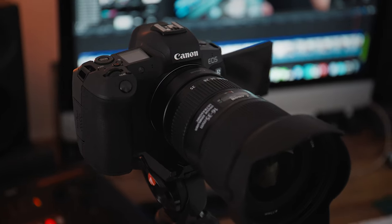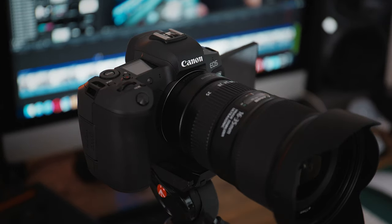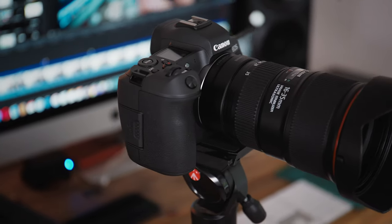Hey guys, you're watching HALV Video Order Stuff and a few days ago I picked up a Canon EOS R. So I thought I'd do a little video about my first impressions and the general sort of pros and cons that I've noticed so far. Hopefully it's helpful. Let's do it.